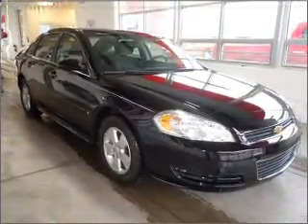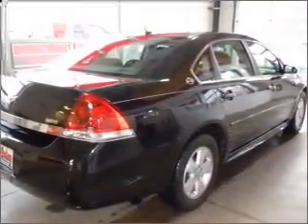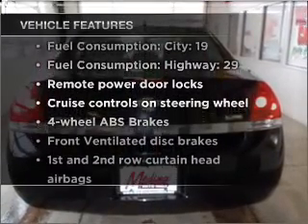Brake safely with the anti-lock braking system. He's always hot and she's always cold — solve this problem while driving with dual temperature controls. Plus, enjoy these notable features that are included in this vehicle.